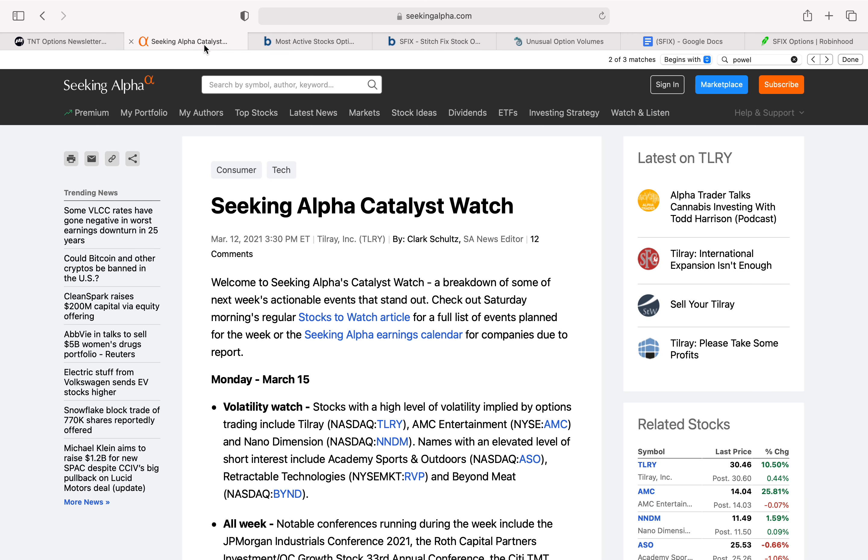When I look at the news to see what could be driving some of this unusual option activity, there really isn't anything that stands out from a quick Google search. I do use this article that Seeking Alpha puts out pretty consistently — it's the Catalyst Watch — and I wanted to share it with you guys.